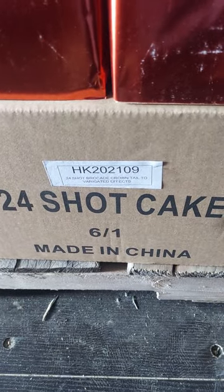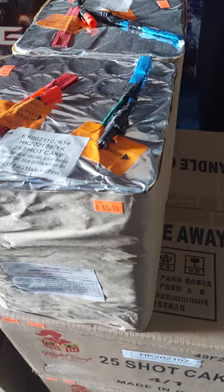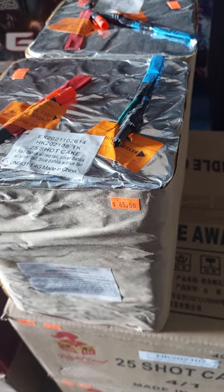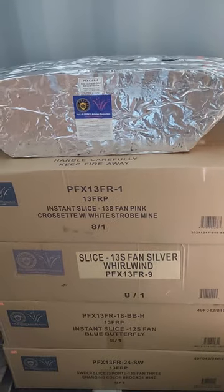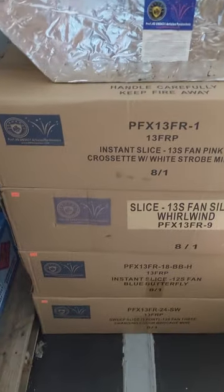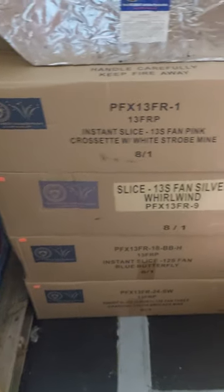Brocade Crown Tail to Variegated Effects — $45 each. Red dahlia with red tail, silver dahlia with silver tail, blue dahlia with blue tail — $45. Slices — I don't have many, I already sold some, someone's coming to get them. The rest are $40 a slice.